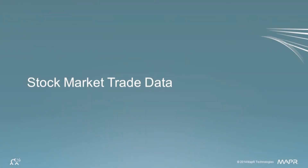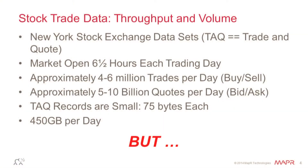We're going to talk about stock market trade data. For those familiar with financials, the demo and data we use is quote-and-tick from the New York Stock Exchange for a given day. The NYSE trade day is six and a half hours. In a given day, there are four to six million executions — not a very big number.